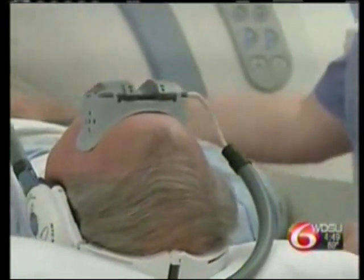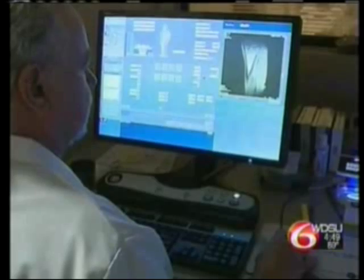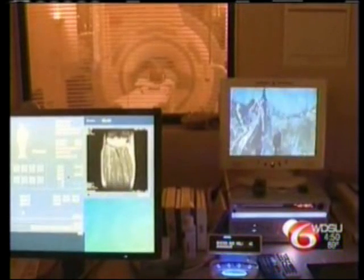For the past month, Lakeview Regional Medical Center in Covington has been using the twin-speed Cigna HDXT 1.5T Magnetic Resonance System — a $2.5 million mouthful for high-def MRI.